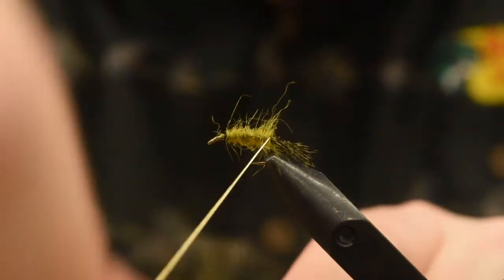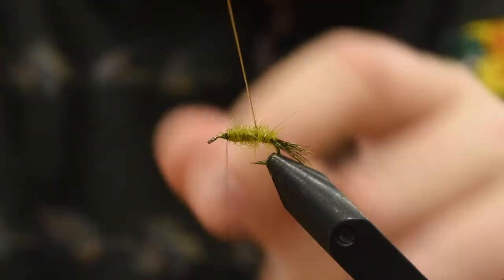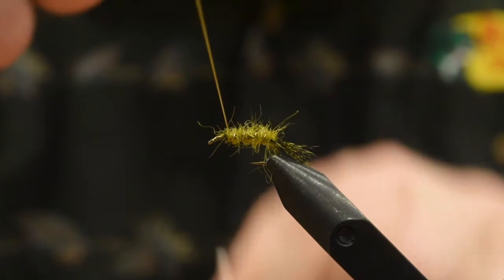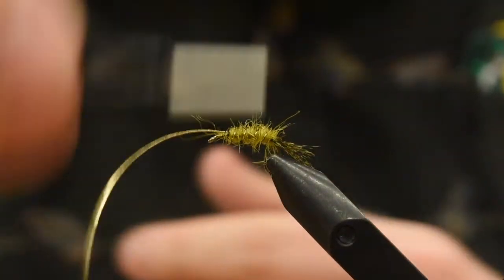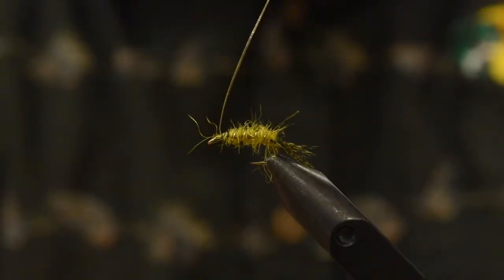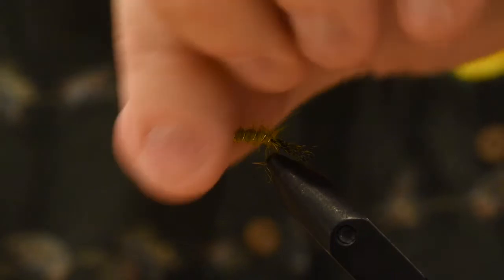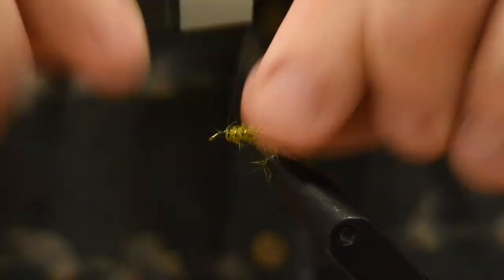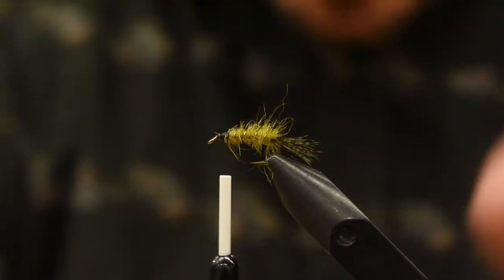Now we're going to rib the fly — four to five wraps, probably four on the smaller ones. Two, three, four — we'll end it on the fifth one. On larger ones you can probably get five wraps of the rib. The key to this fly is the oval tinsel — the little information I can find on it says that really sets this fly apart from the Spratly. A lot of guys will use mylar tinsel as well.